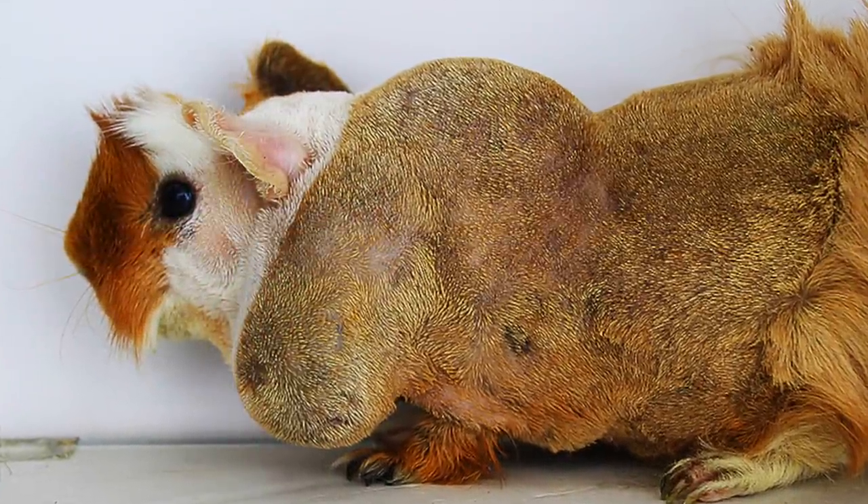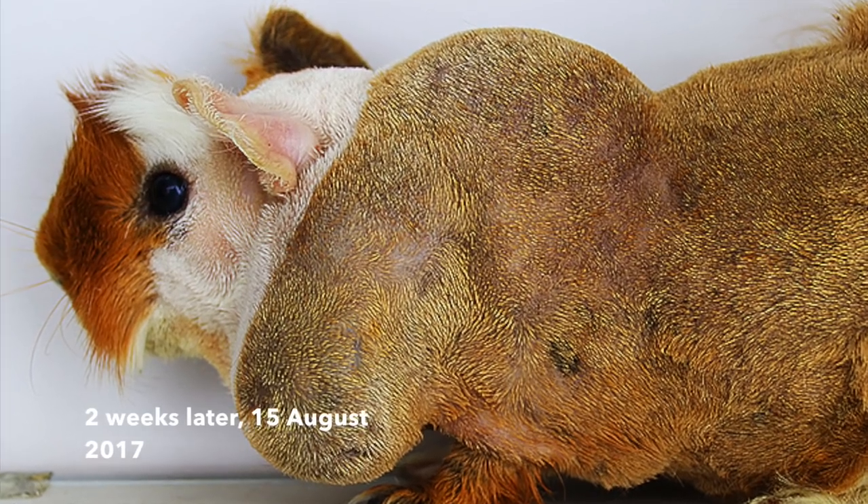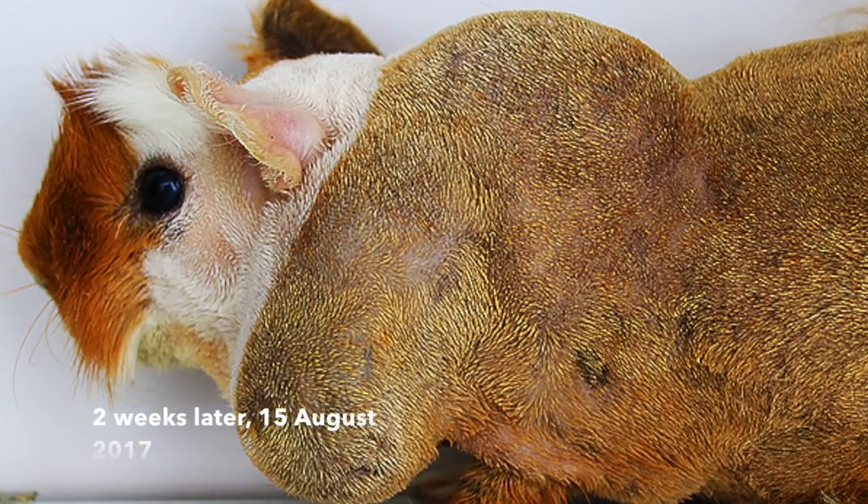However, despite all the treatment the guinea pig had undergone, just in a short period of two weeks, the swelling has returned and grown to an even bigger size.